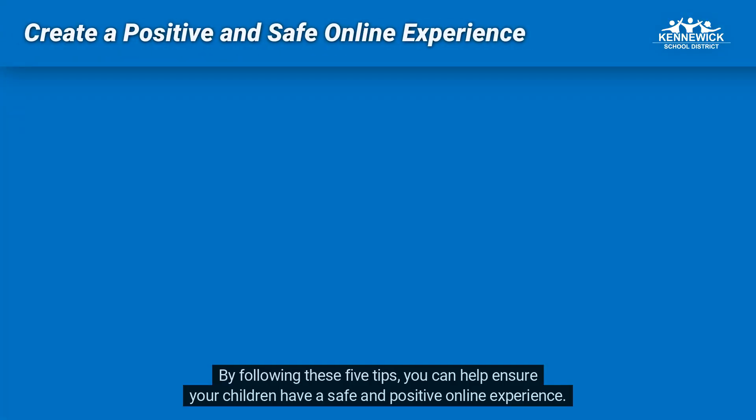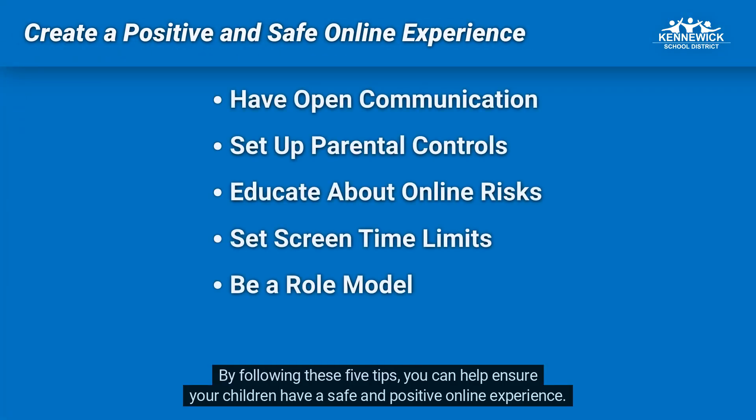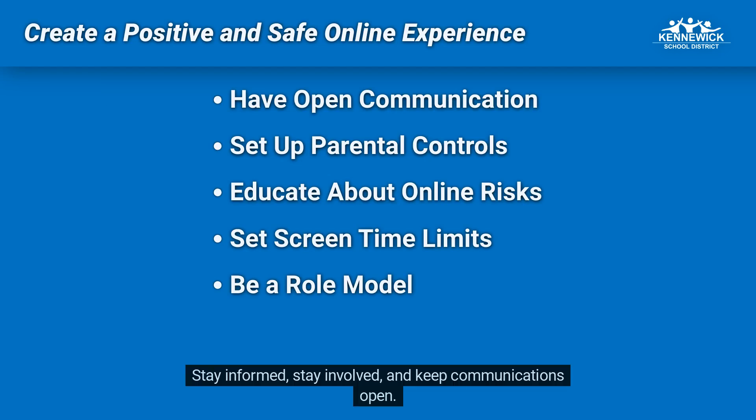By following these five tips, you can help ensure your children have a safe and positive online experience. Stay informed, stay involved, and keep communications open.